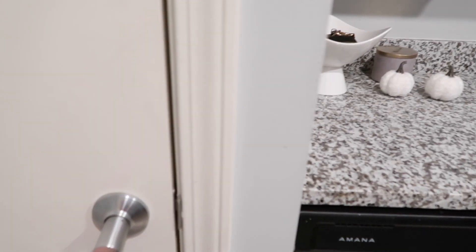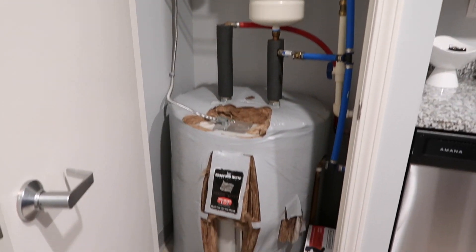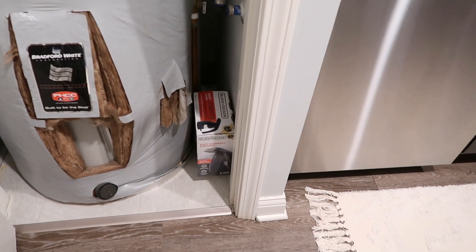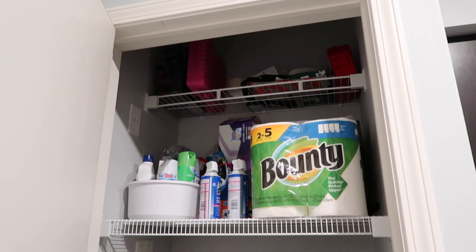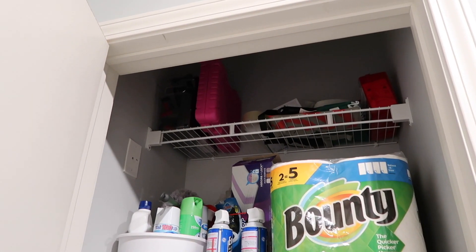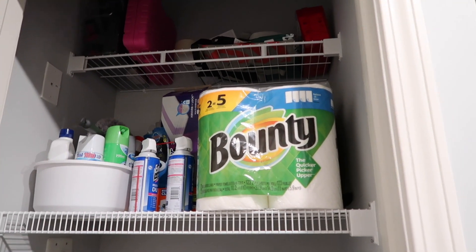Then you turn over to the left and this room is super ugly. I think this is the hot water tank. There's that at the bottom so we obviously can't put anything down there. The steamer is down there. Up here is just some more cleaning supplies, extra paper towels, a toolbox, some accessories for the Dyson vacuum, and some reusable grocery bags.